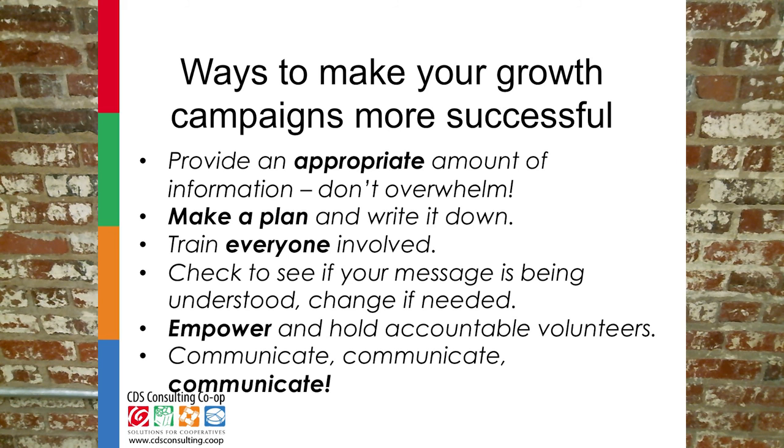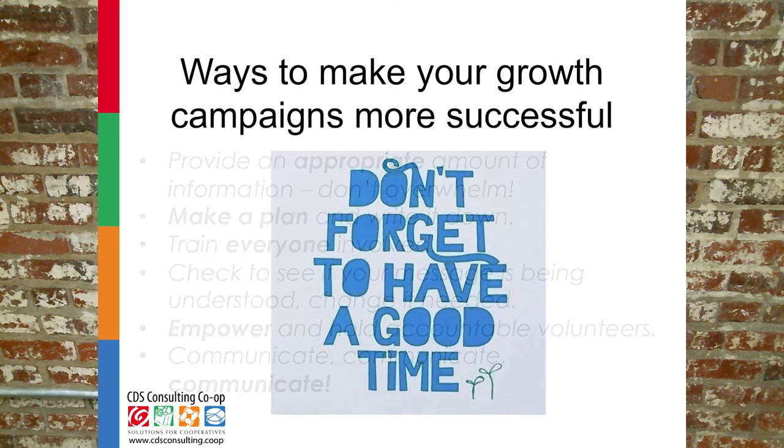Maintain clear and regular communication. Lack of communication — both internally and to your members and community — will hinder membership growth. And of course, have fun!